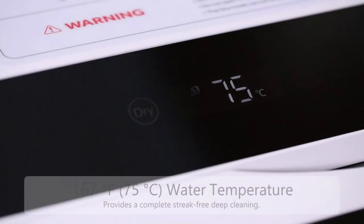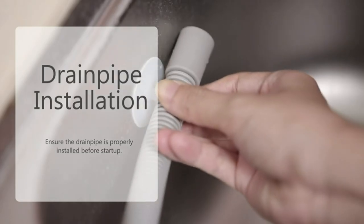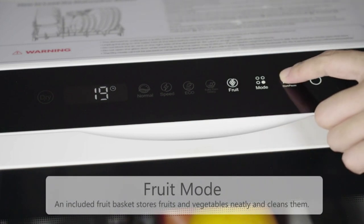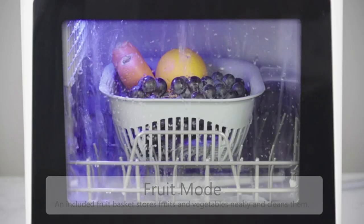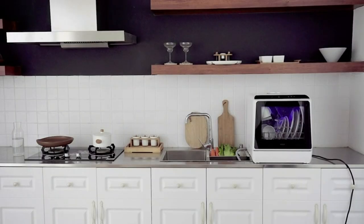This countertop dishwasher caters to various needs with its two water supply modes. You can choose between the water tank mode, which allows you to add water to the built-in 5-liter tank, or the faucet mode, where you can connect the included hose to the water inlet and faucet. Its compact design makes it ideal for small-sized houses, apartments, dorms, boats, campers, and RVs, offering convenience and versatility.